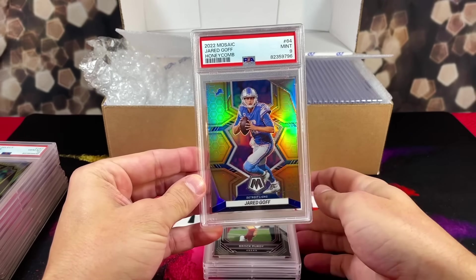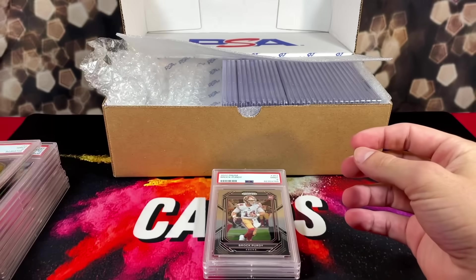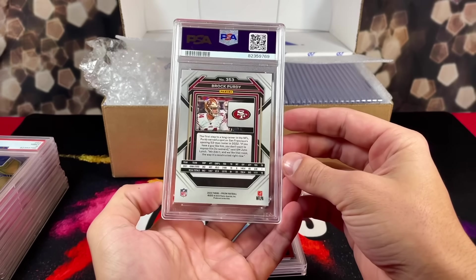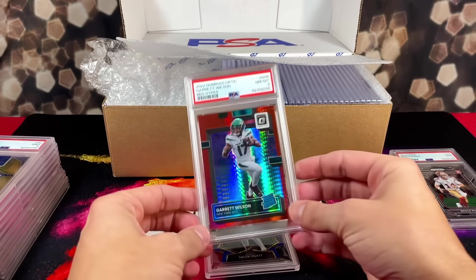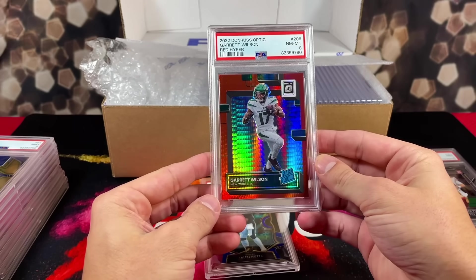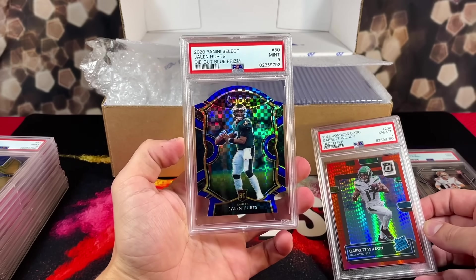That's not what we wanted to see — we got a 9 on the honeycomb Jared Goff out of mosaic. Pretty card, man. Of course they gave a 9 on this one. We got a Brock Purdy prism rookie — feel like they always grade Brock Purdy cards super tough. This one got an 8 — how did this get an 8? The card looks great. And then we got another 9.